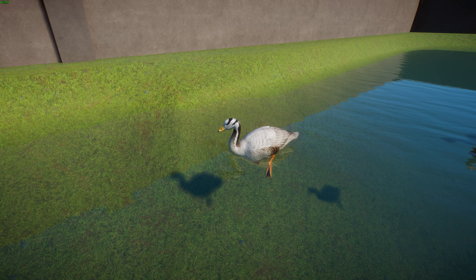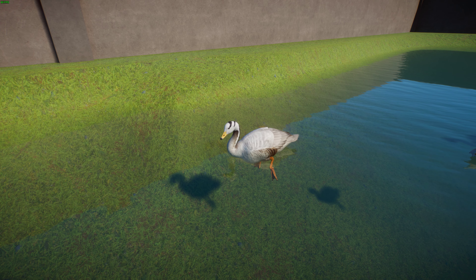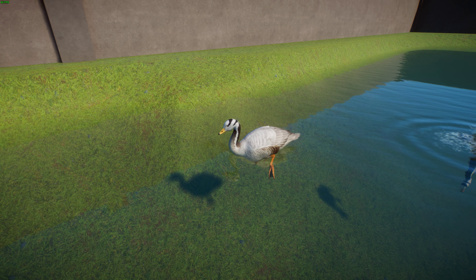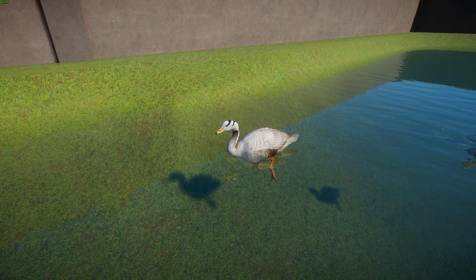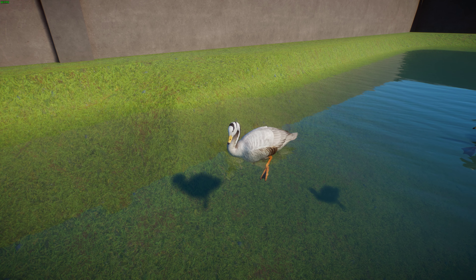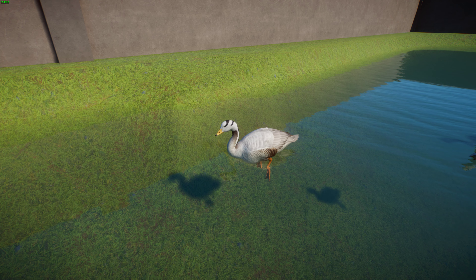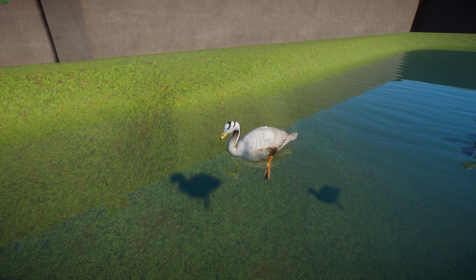They have high site fidelity, returning to sites they know have been good. In terms of nesting, they mainly nest on the Tibetan Plateau and have been known to engage in intraspecific brood parasitism — lower-ranking females will lay their eggs in the nests of higher-ranking females within the flock, essentially making others raise their babies.